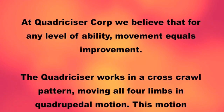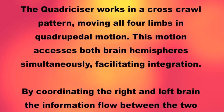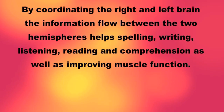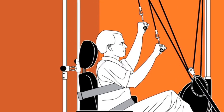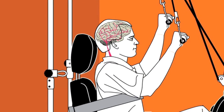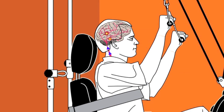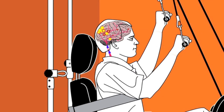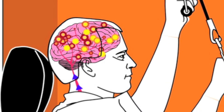The Quadricizer works in a cross-crawl pattern, moving all four limbs in quadripetal motion. This motion accesses both brain hemispheres simultaneously, facilitating integration. By coordinating the right and left brain, the information flow between the two hemispheres helps spelling, writing, listening, reading, and comprehension, as well as improving muscle function. This exercise helps coordinate right and left brain by exercising the information flow between the two hemispheres.